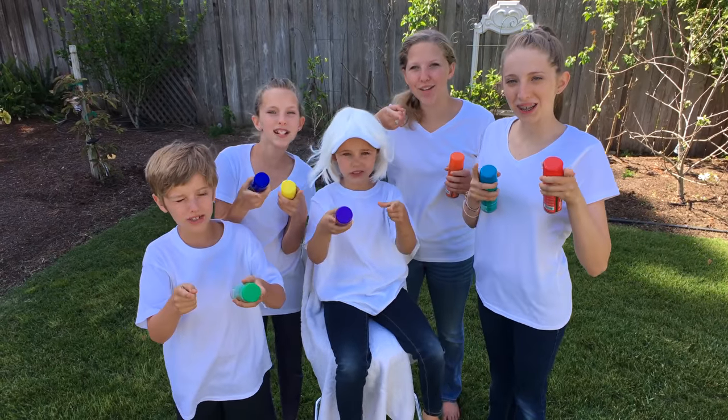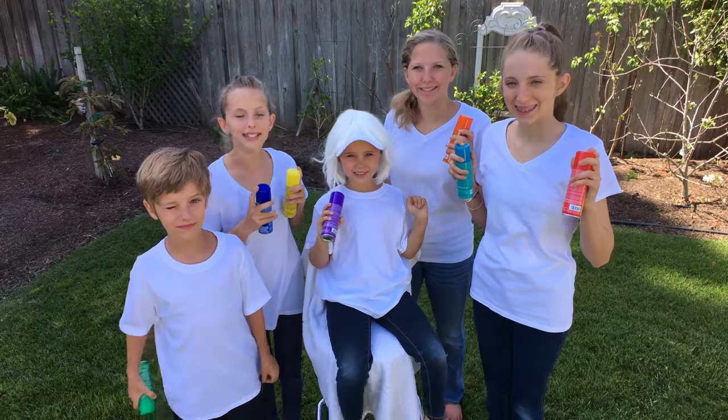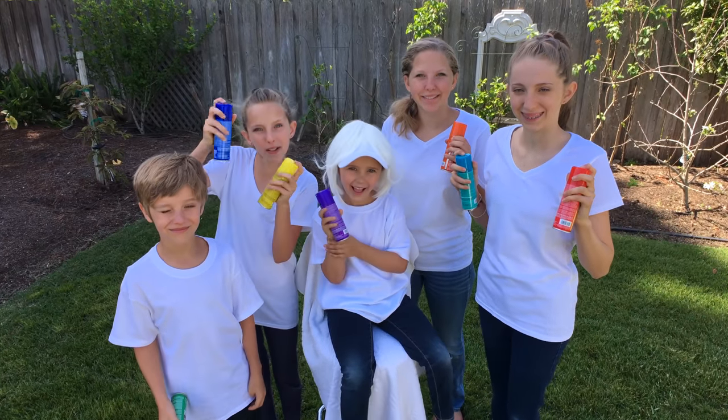Hi! You're watching Signpost Kids! And today we're spraying Katie's white hair with rainbow colors!